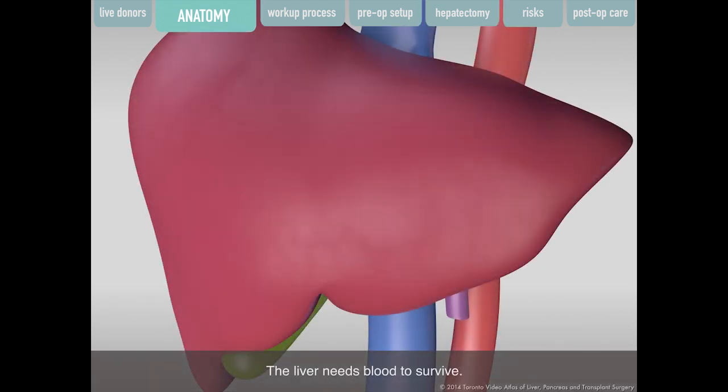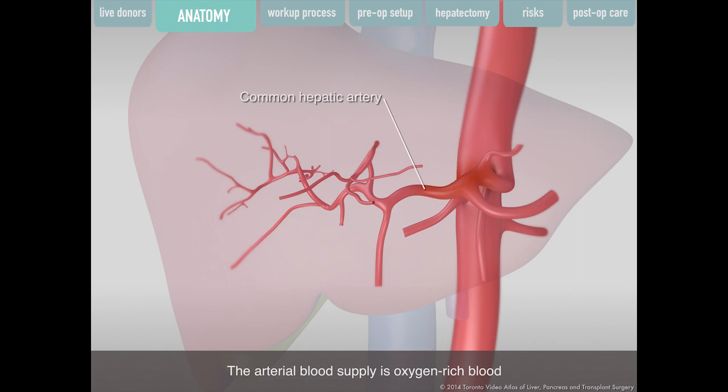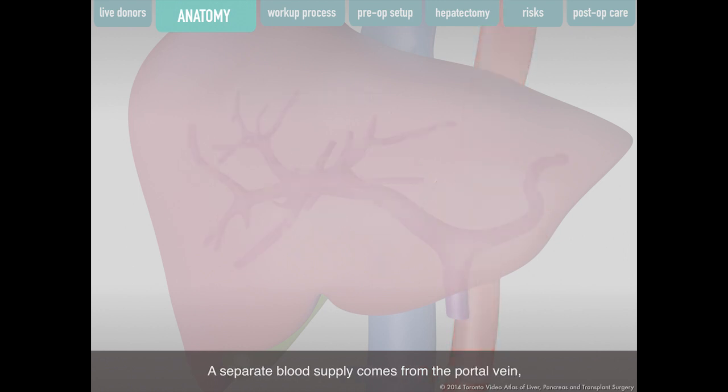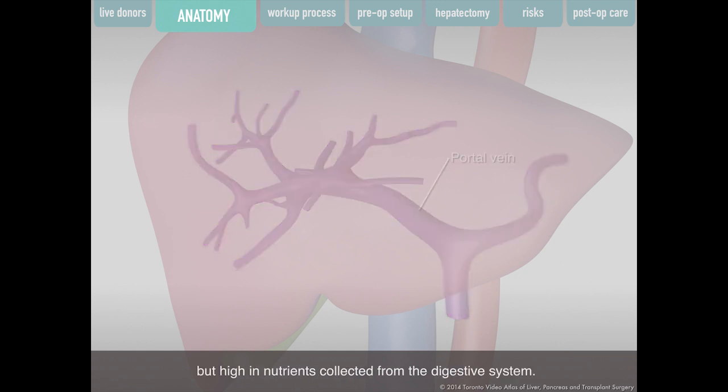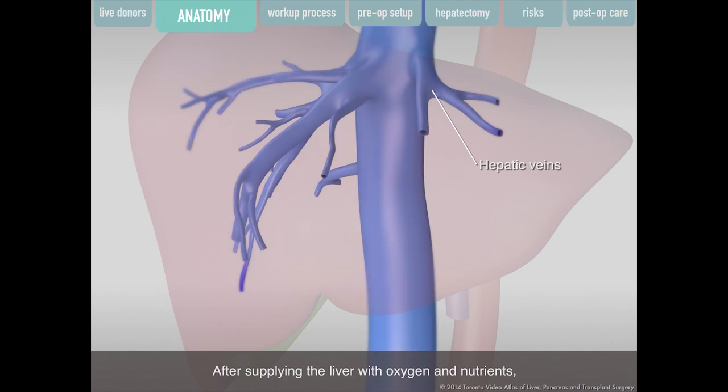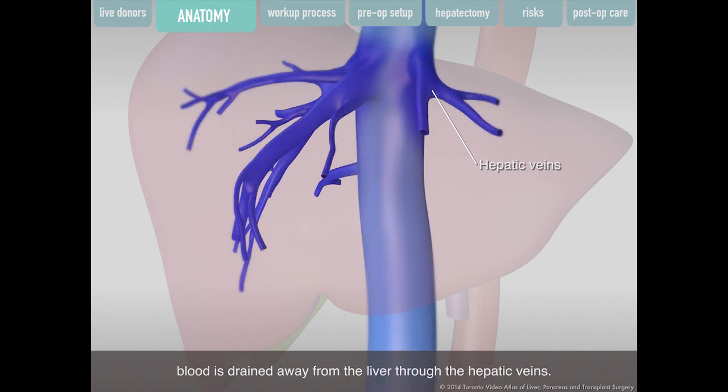The liver needs blood to survive. Blood enters the liver in two ways: the arterial blood supply is oxygen-rich blood from the common hepatic artery, originating from the heart. A separate blood supply comes from the portal vein, which is less oxygenated but high in nutrients collected from the digestive system. After supplying the liver with oxygen and nutrients, blood is drained away through the hepatic veins.